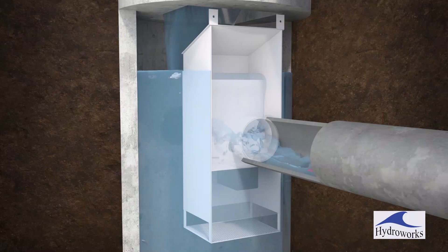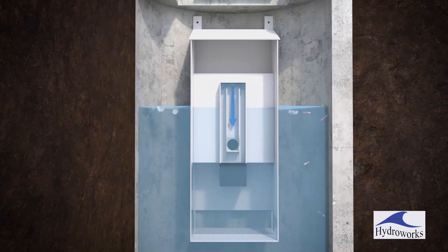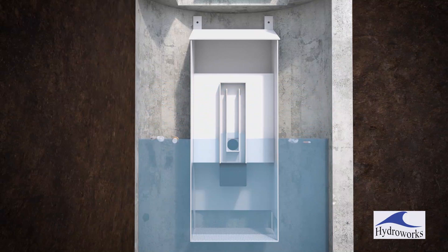Once the storm subsides, the water level drops below the weir and the siphon drains the structure back down to the normal water level.